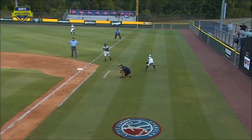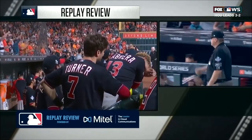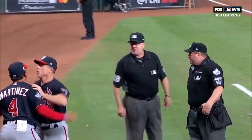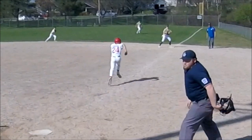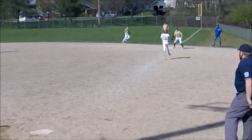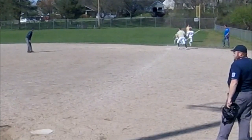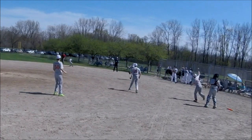Spectators typically think the call was safe and then overturned. One other misconception is that if the runner is outside the lane, he should always be called out no matter what — that is not the case. And even more common is the belief that if the runner interferes with the throw, he should be called out. So if the catcher makes a bad throw to avoid hitting the runner, the runner is out. That is also incorrect.